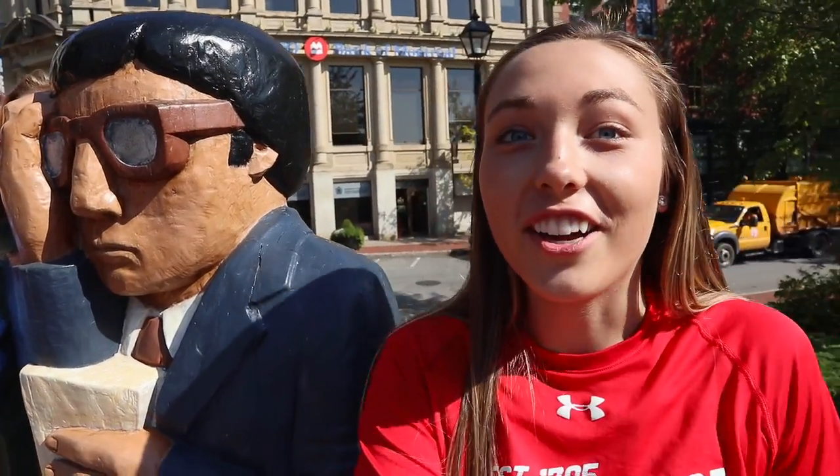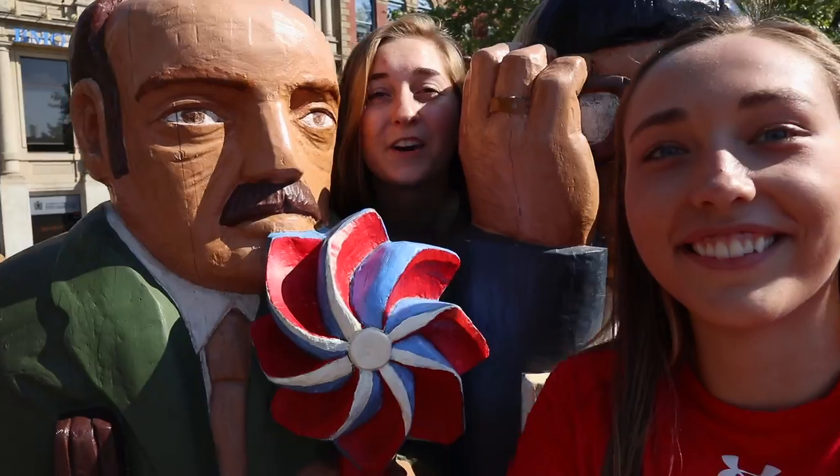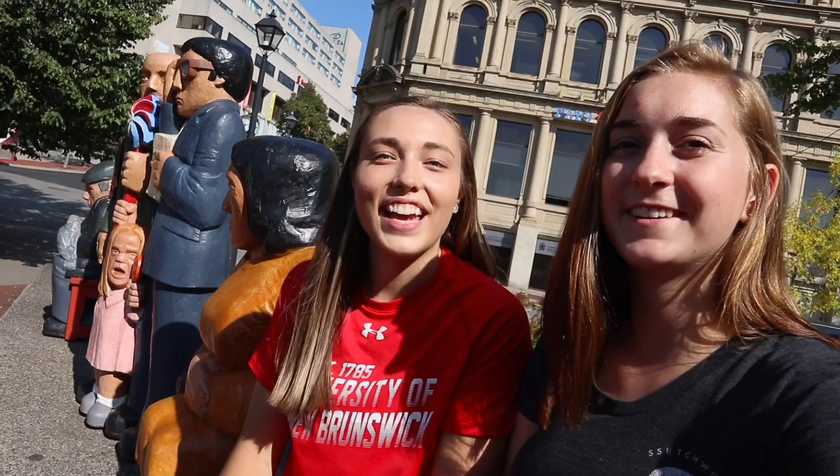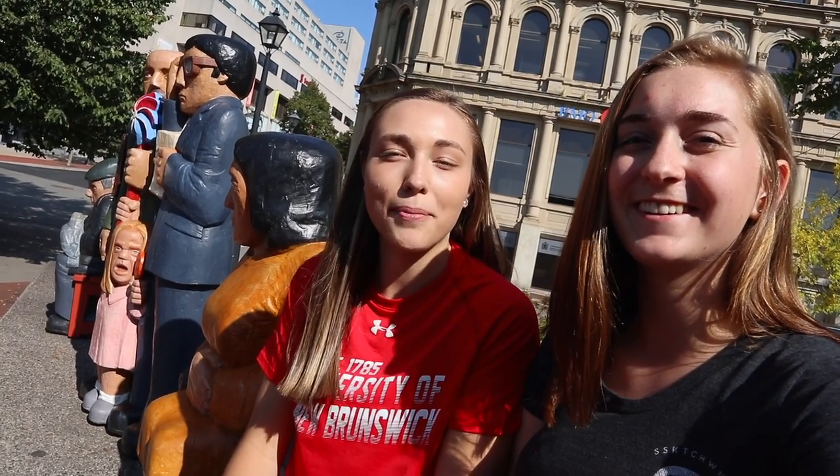So as you can tell from the buildings, there's a lot of history here. There's plenty of modern shops too. And it's a super great place to be a student because there's so many restaurants, shops and businesses in Uptown St. John. It takes literally minutes to go from walking uptown to being on a beach on the Bay of Fundy.